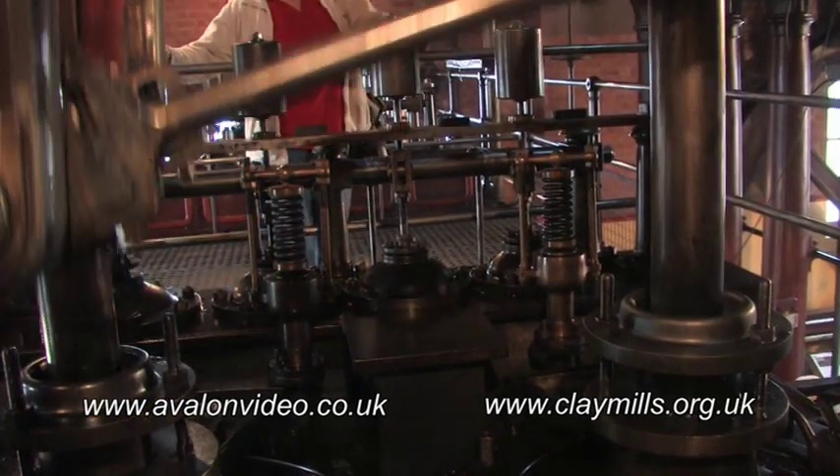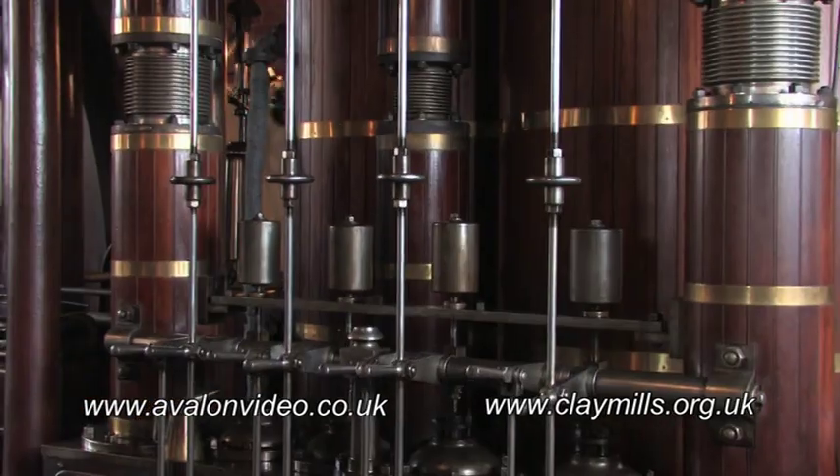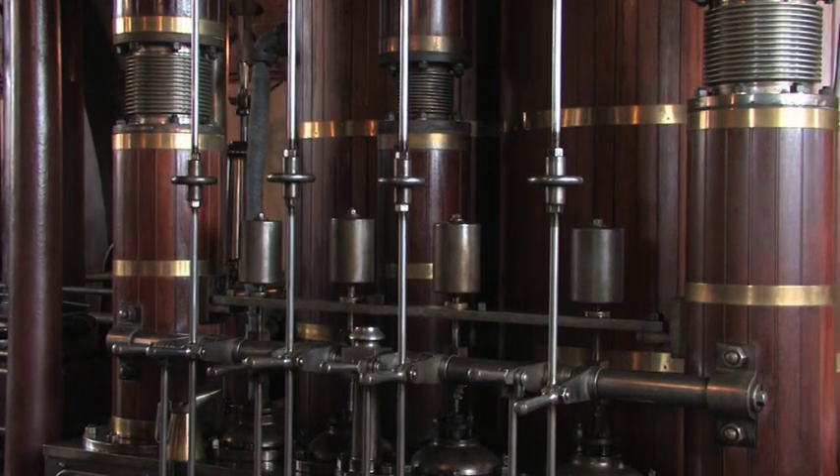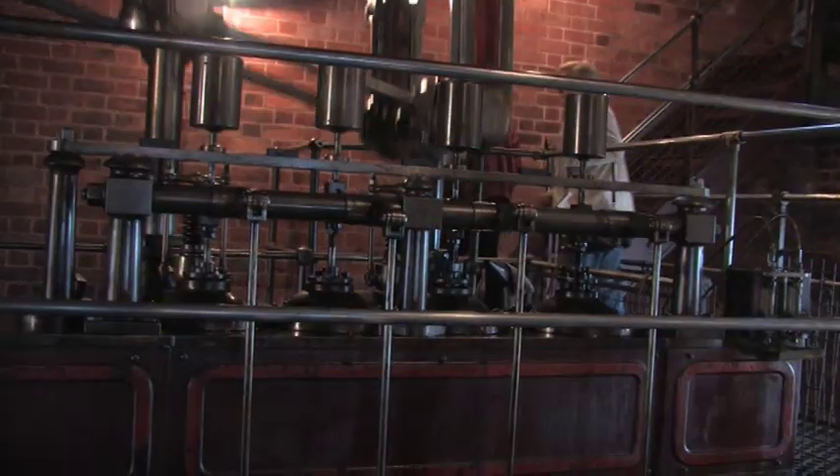As with the other stations we had seen, once running, the valves work automatically, controlling the supply of steam to the cylinders to keep the engines running.